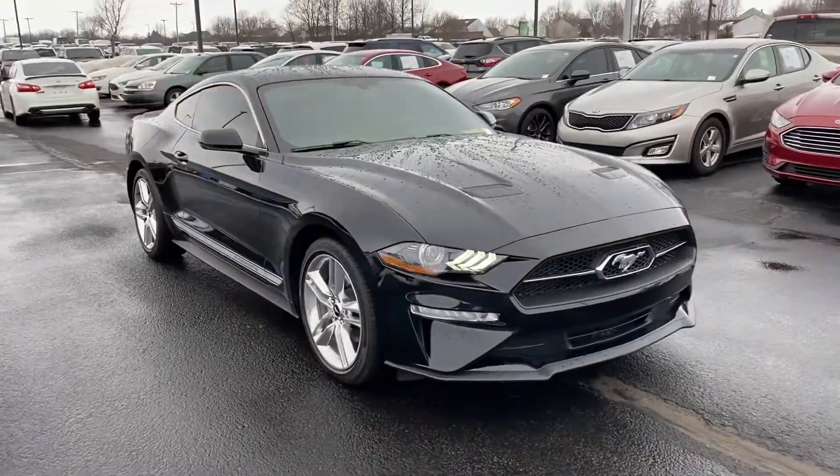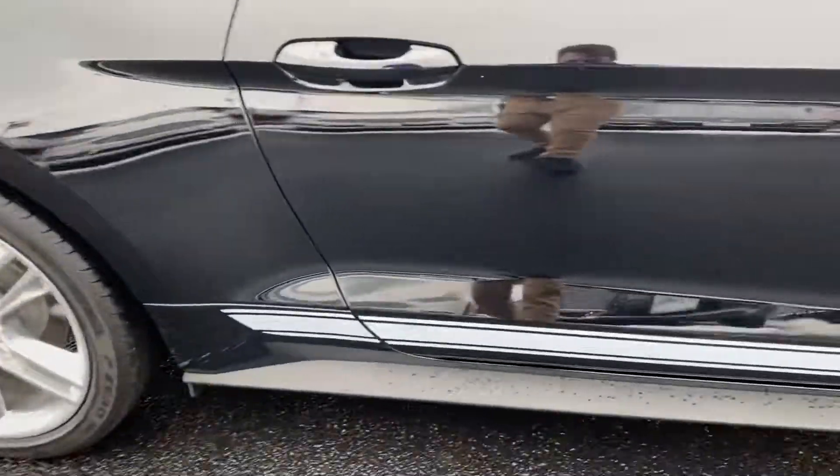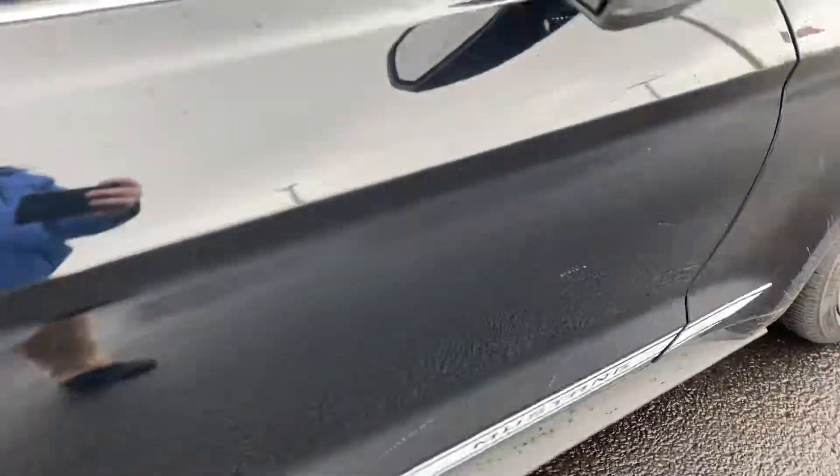We're at Bill S's Ford. Here's this 2019 Ford Mustang you've inquired on — got the nice chrome wheels and nice Mustang vinyl down there.